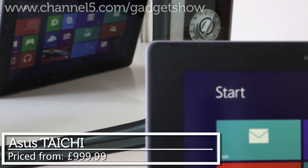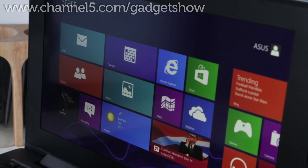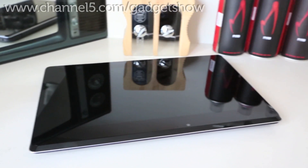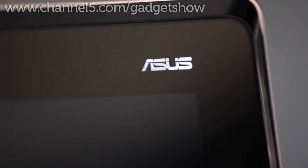Next up we have the Tai Chi by Asus. With Windows 8 or Windows 8 Pro installed, the user journey will always be fluid and efficient with the Intel Core i5 or i7 processor on board and four gigabytes of RAM. The design is slick and seems perfect for city workers and professionals who would want to use the Tai Chi for work.